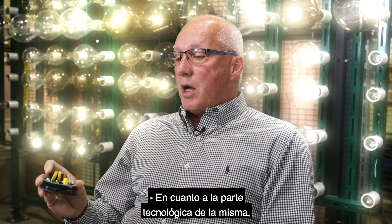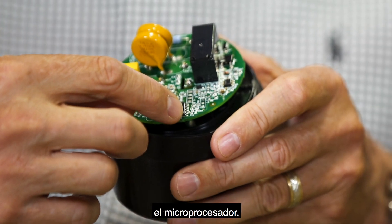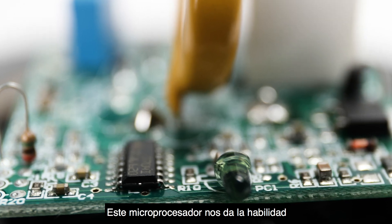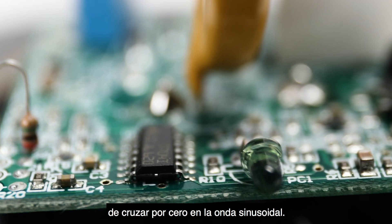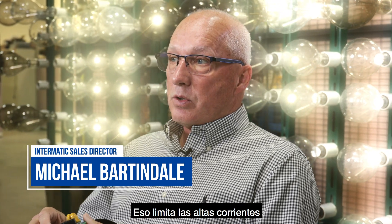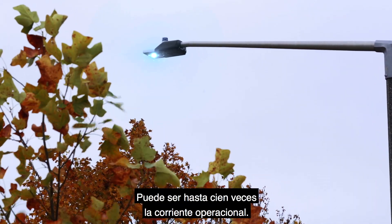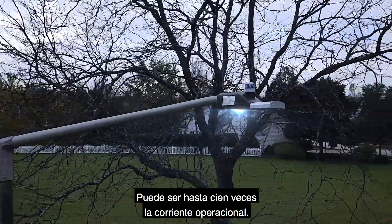As far as the technological piece of it, the main thing is this little component right here — the microprocessor. That microprocessor gives us the ability to zero-cross at the sine wave, which limits the high inrush current when the LED lighting fixture is started. It can be up to 100 times the operating current.